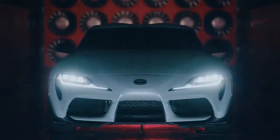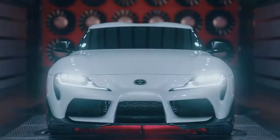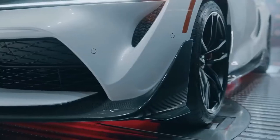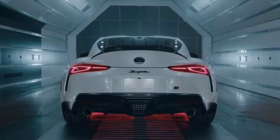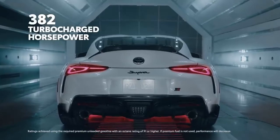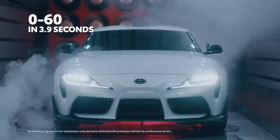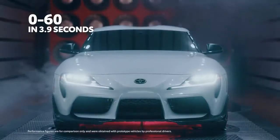Like the rest of the Supra's fifth-generation lineup, the A91 CF edition serves up brilliantly balanced handling and tire-melting performance — in this case, 382 horsepower from a turbocharged 3-liter inline-six, delivering a blistering 0-60 time of just 3.9 seconds.